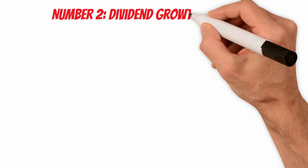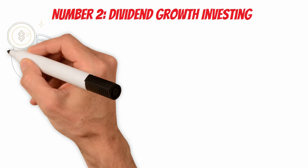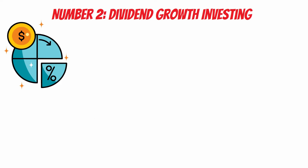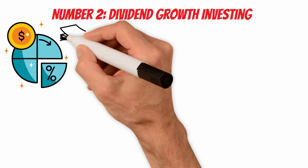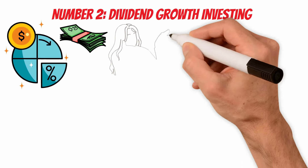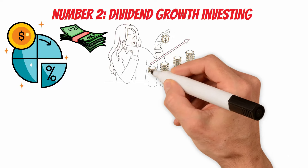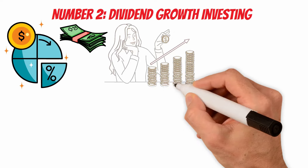Number 2: Dividend Growth Investing. Another effective way to compound a portfolio involves leveraging the power of dividend growth investing. This strategy focuses on investing in companies that not only pay dividends, but also consistently increase their dividend payouts over time. This strategy combines the benefits of income generation and capital appreciation, providing investors with a reliable stream of cash flow and the potential for long-term wealth accumulation. The key lies in building a diversified portfolio of stocks from sectors known for stable cash flows and the ability to grow dividends. Sectors such as consumer goods, utilities, and healthcare often house companies with a history of reliable dividend payments.